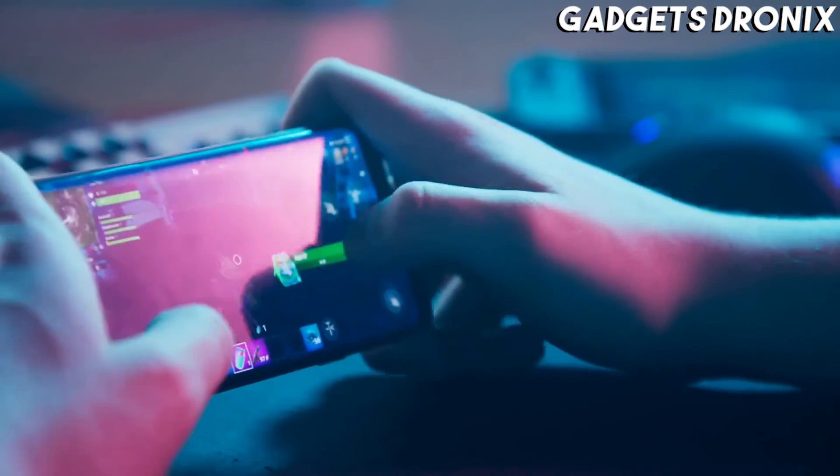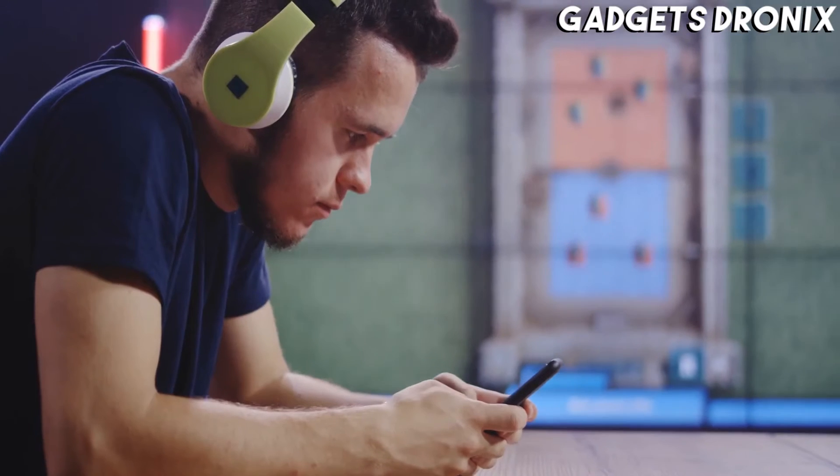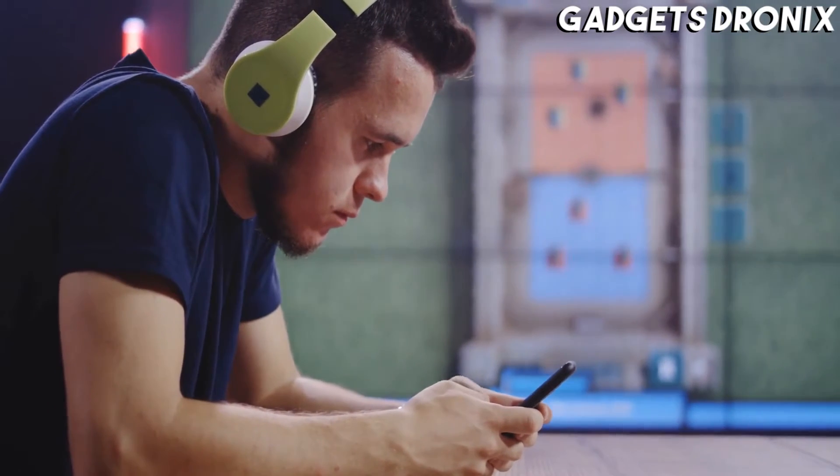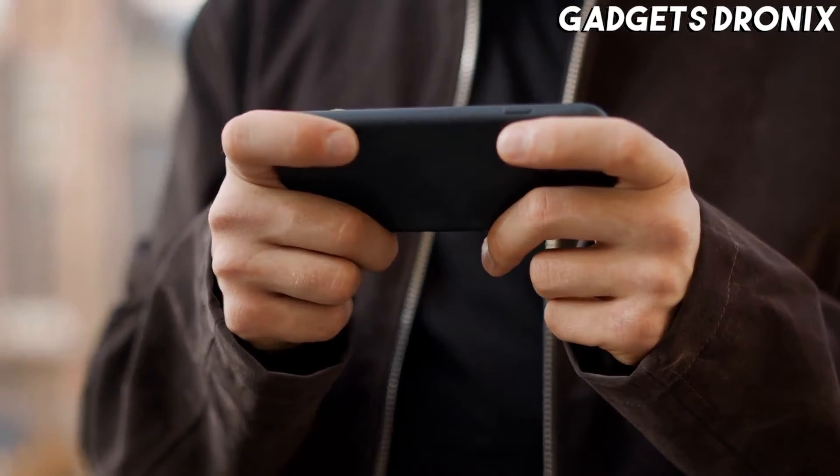Hello guys, in today's video we're going to check out the best gaming phones of 2021. I made this list based on my personal opinion and tried to list them based on their price, quality, durability, and more.